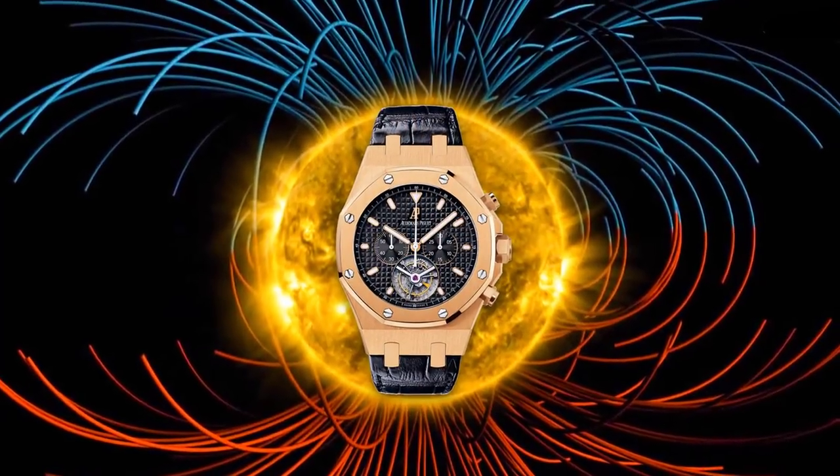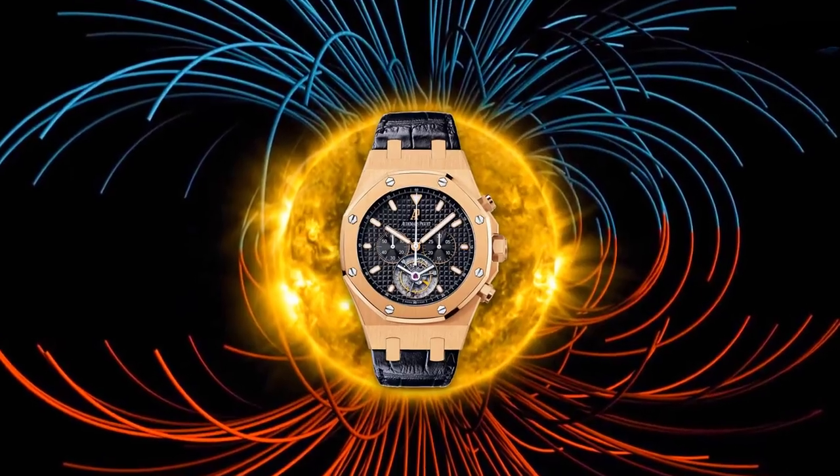No brand is gonna recommend that you keep your watch in a watch winder. And as a matter of fact, sometimes a cheap watch winder could possibly cause more damage than good. It could wind your watch in the wrong direction, it could create a magnetic field around the watch, and if you set it wrong, it could overwind your watch for no reason.